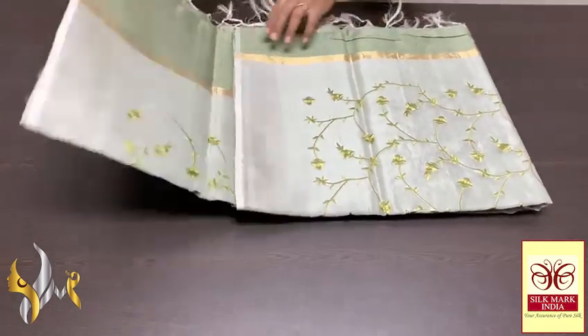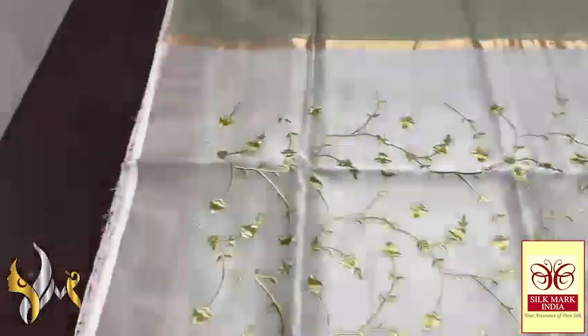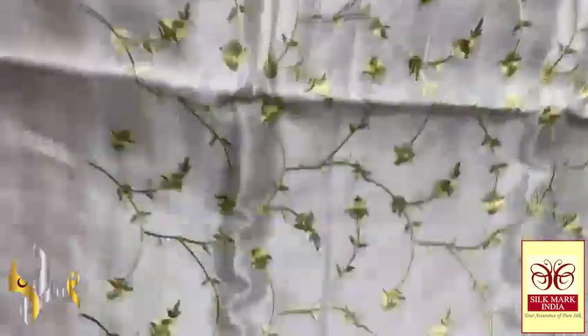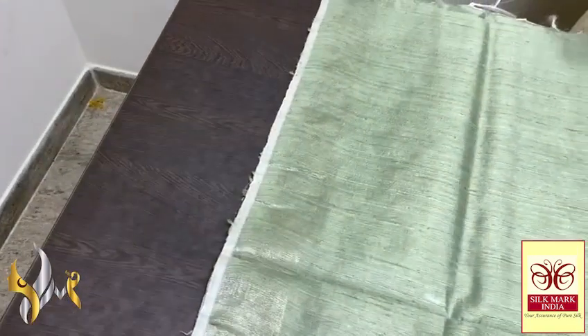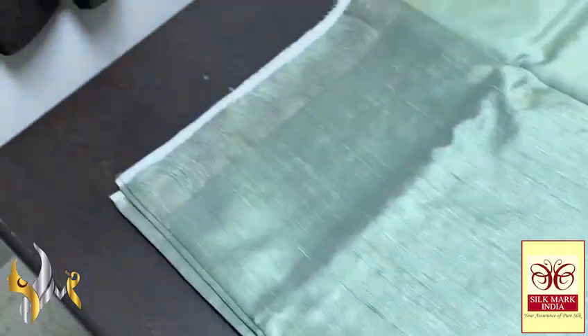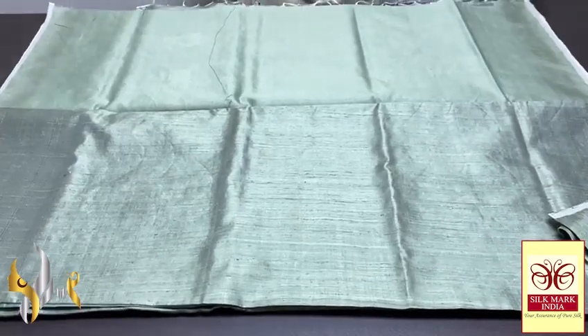Pure raw silk saree, dupian finish weaving — a very excellent pure raw silk with embroidery finish. Here we have an excellent pallu, a netted fabric, very elegant, soft, beautiful net fabric — transparent with quick design, hand embroidery all over. The saree is a pastel green colour with fully dupian finish thread weaving in a plain version, with zari borders. The blouse piece is also in the same colour. Very elegant and beautiful collection, completely hand weaving with authentic silk.